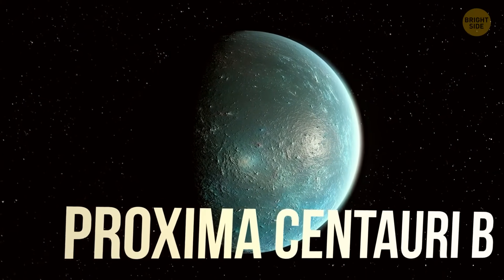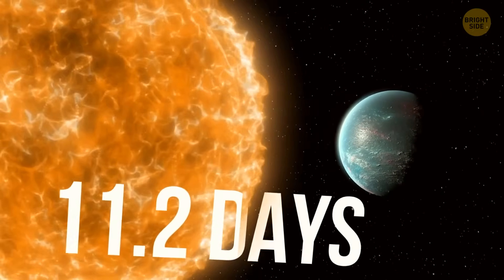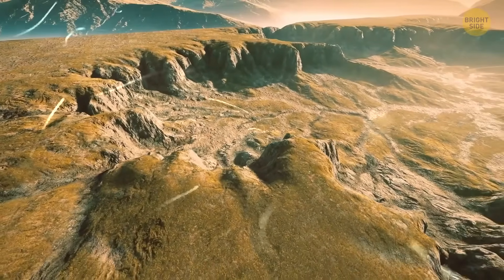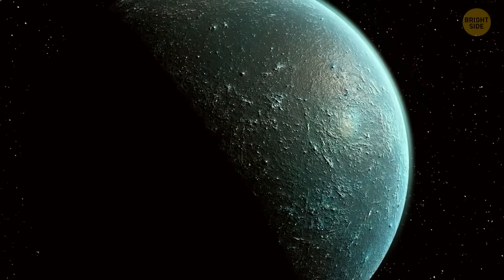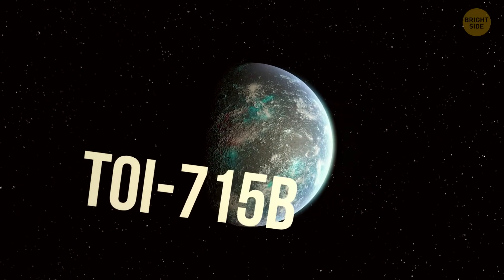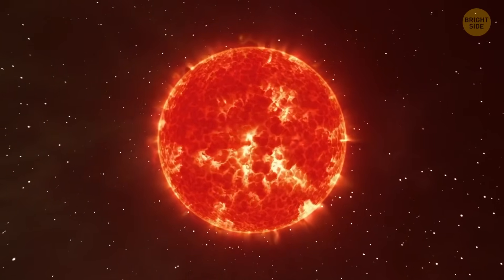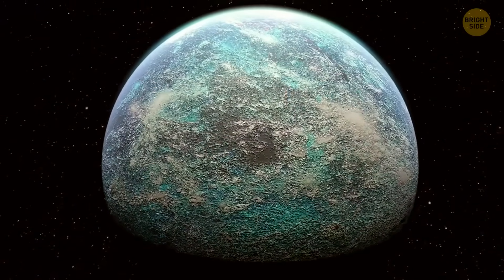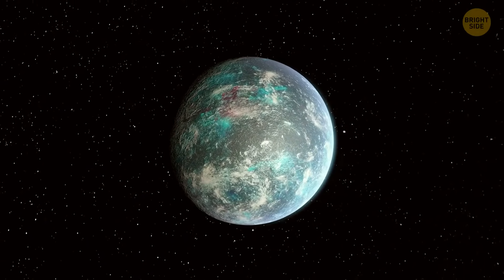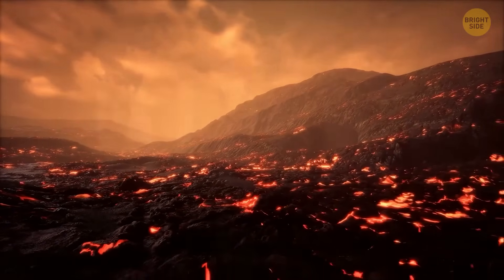Proxima Centauri b is the closest super-Earth, sitting at just 4 light-years away. It has a similar mass to Earth's, but a year there is only 11.2 days. Its star wobbles a bit thanks to the planet's gravity — that's actually how scientists discovered it. The planet sits in the habitable zone but gets blasted by extreme UV radiation because it's super close to its star, and right now we can't even study its atmosphere. Finally, TOI-715b orbits a red dwarf, smaller and cooler than our sun. These tiny stars are great for finding habitable worlds because planets can orbit close without frying. TOI-715b may have once had a super-thick atmosphere like Neptune's, but it might now be losing it — scientists need more research to see if it's now a watery, rocky world.